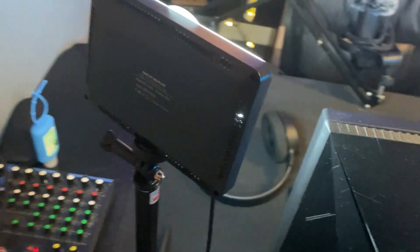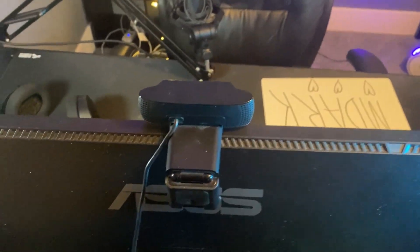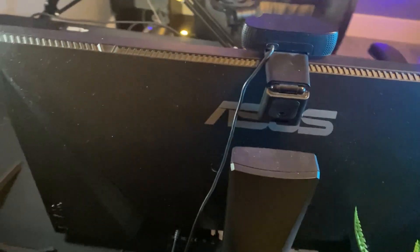Right here is my lighting — it is a newer little studio light thing, really cheap, like 30 bucks on Amazon. Right here we have my Logitech C920 — best webcam you can get by far. The quality on it is insane.